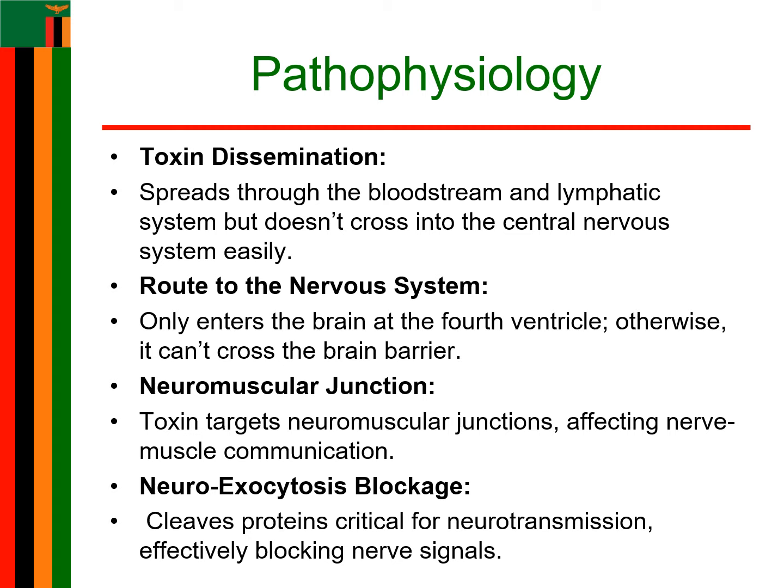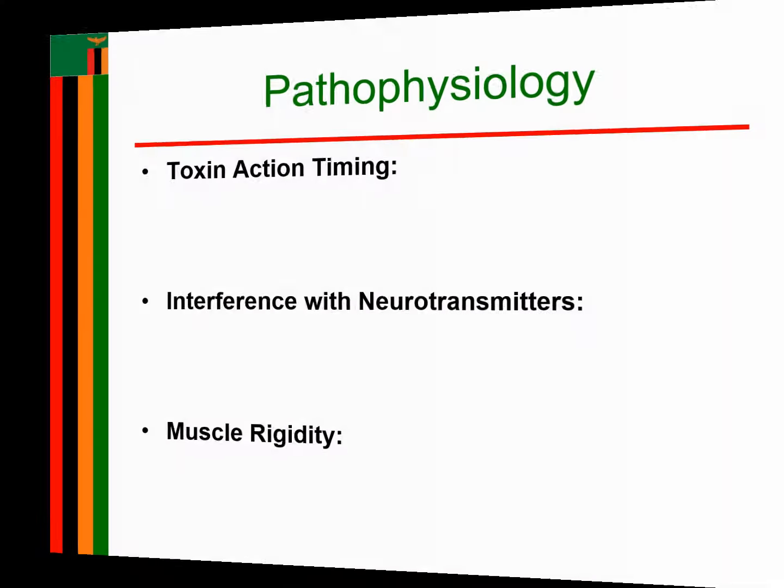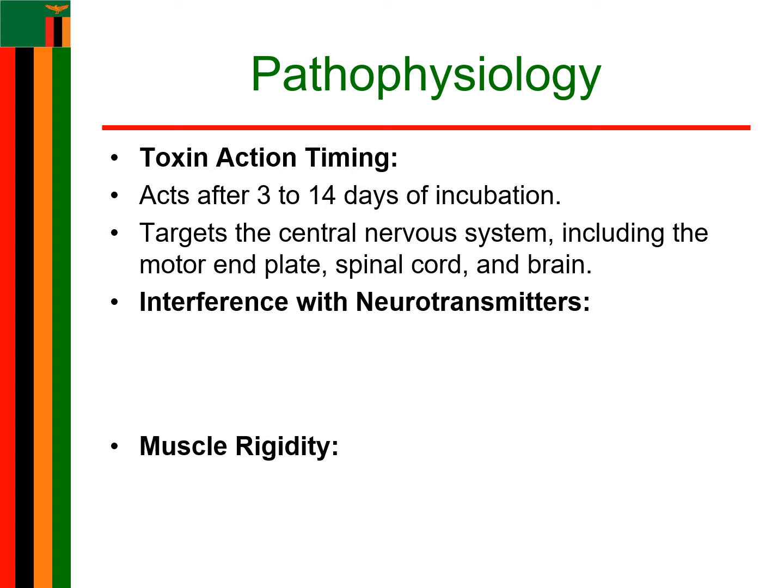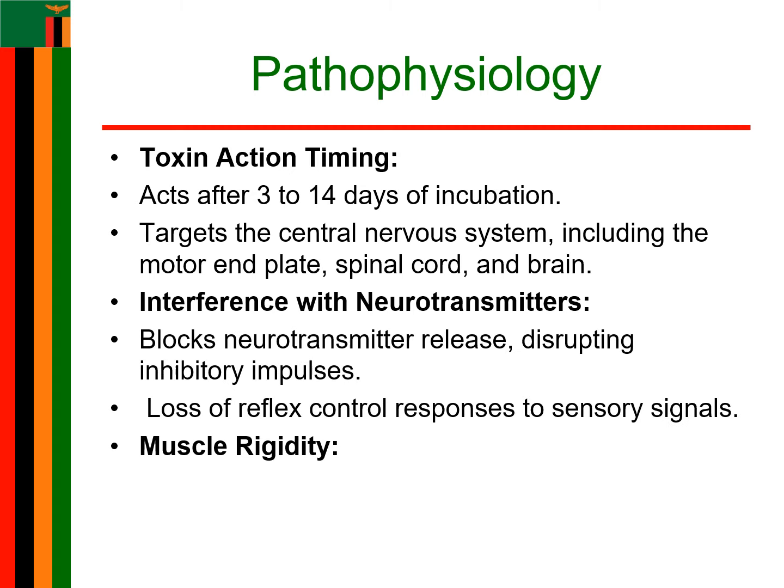The toxin cleaves membrane proteins involved in neuroexocytosis and thereby blocks neurotransmission. The toxin acts after an incubation period of 3 to 14 days at several sites within the central nervous system, including the motor end plate, spinal cord, and brain. The toxin interferes with the release of neurotransmitters, blocking inhibitory impulses. This leads to loss of reflex control and general muscle rigidity arising from uninhibited afferent stimuli.